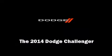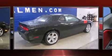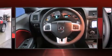Sensibility and practicality define the 2014 Dodge Challenger. This two-door, five-passenger coupe offers the features and options for which you've been searching.